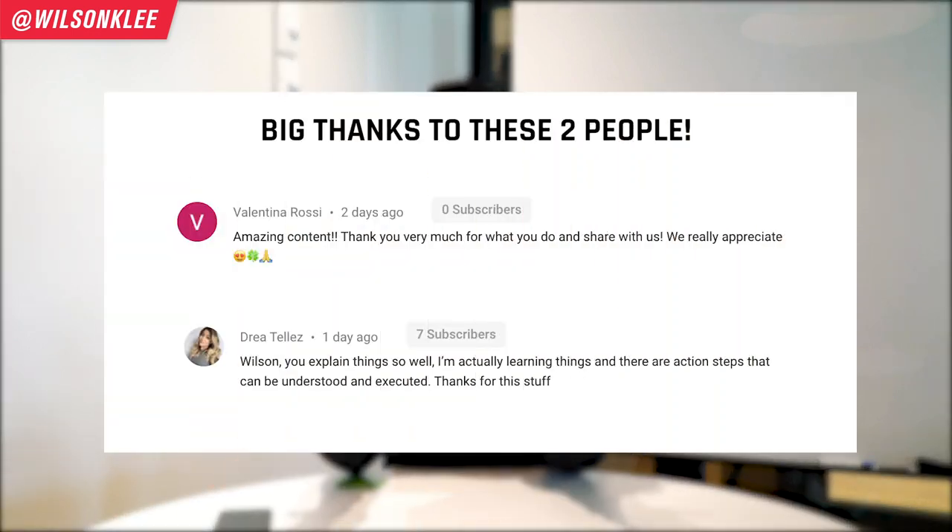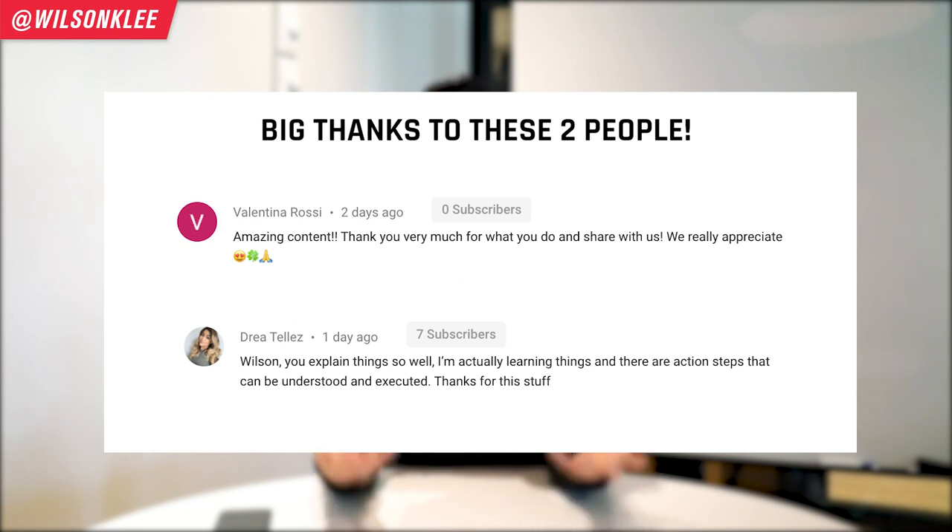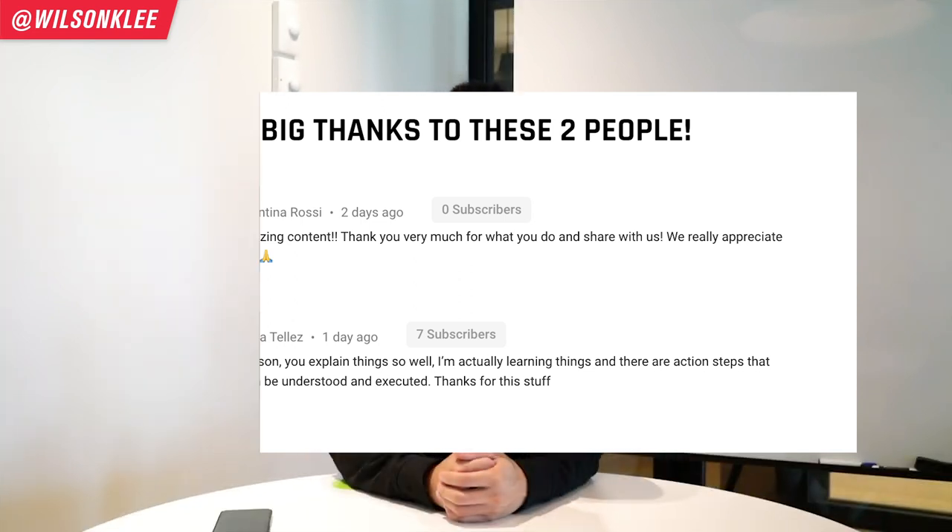Hello friends, my name is Wilson, your friend helping you build a profitable restaurant. I want to give a major shout out to these two individuals for their support — that's the community I want to be able to nourish and create. If you want to get featured, make sure you go in the comment section below and leave a question or simply show some love. Now without further ado, let's dive right in.